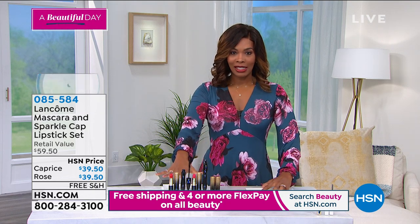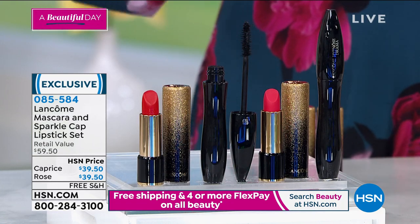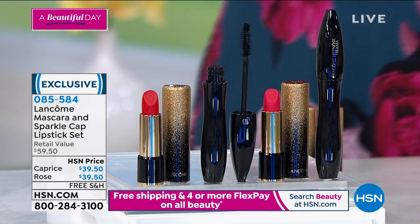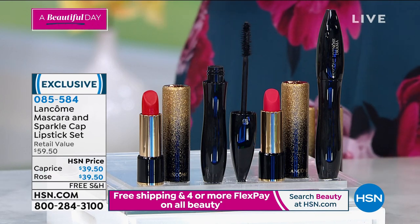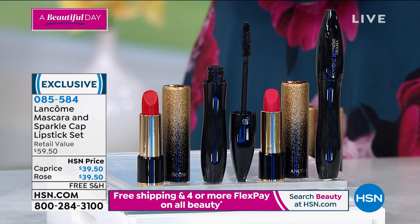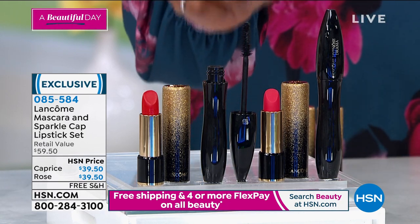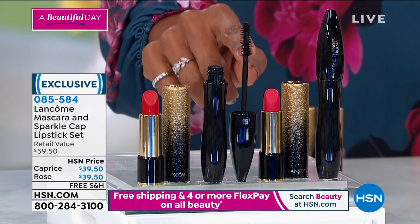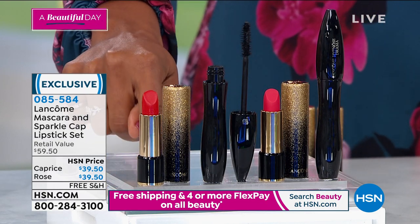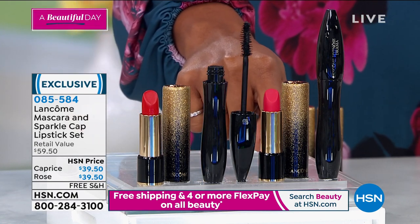I hope you did not wait for this set because it is very limited in one of the color choices that we have for you. I love this perfect five-star rated customer pick. You are getting the Hypnose Drama Mascara, full size, and the full size of the L'Absolu Rouge Hydrating Lip Color in either Caprice, which is that beautiful red, or in the magenta red pink, which is called Rose Lancôme.